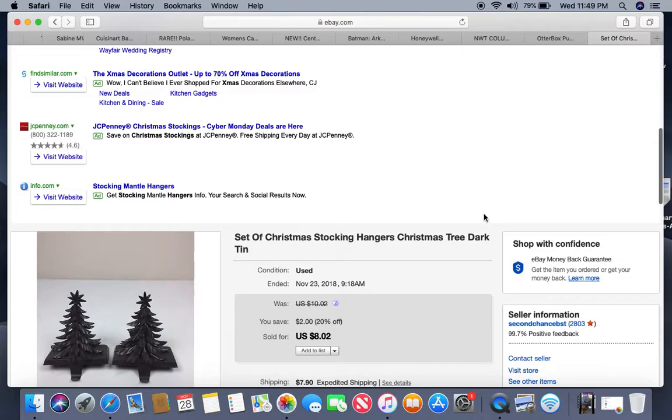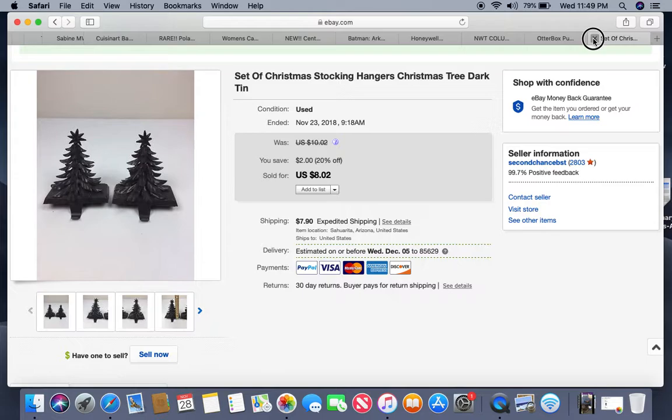These also came out of a storage locker and have been listed since about February. They're a couple of Christmas stocking hangers — not cast iron, just metal, with 'Made in China' stickers. Nice but not vintage. I probably have less than a quarter into them and they sold for $8.02.